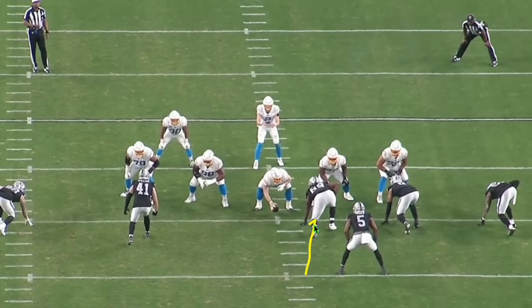Another pass rush situation. Three defensive linemen to the offense's left, with Coontz on the edge and Crosby one-on-one on the other side. The Raiders run a classic stunt: the DT works one way, rookie Wilson works inside the other way, and Coontz loops all the way around. The linebacker presence draws attention, forcing the center to commit hard left on number 69, which opens a lane for Coontz — the better athlete — across his face.